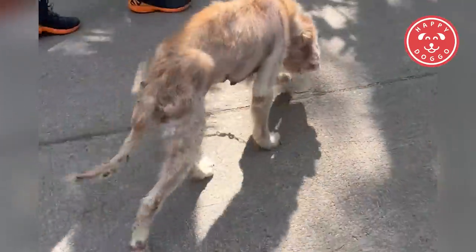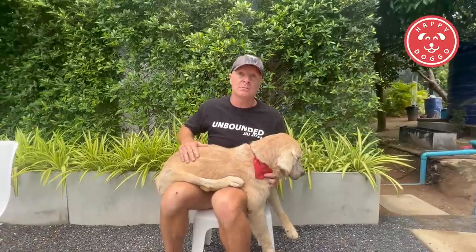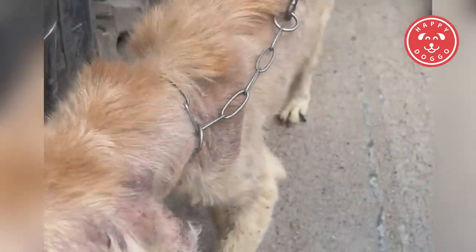Just the look on her face, it was just heartbreaking. It was really hard to tell what kind of dog she was, to be honest, when first looking at her. It was really tricky — just in that sort of bad, sad state.